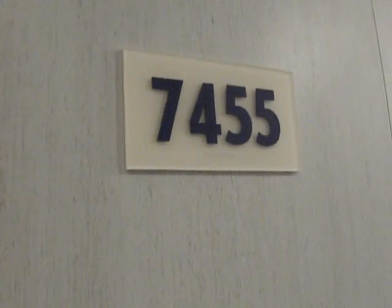This is our cabin 7455 on the Carnival Magic. 7455 is one of the end cabins. It has a really large space when you walk in the door for luggage. It has three very large closets as you come in the door as well.